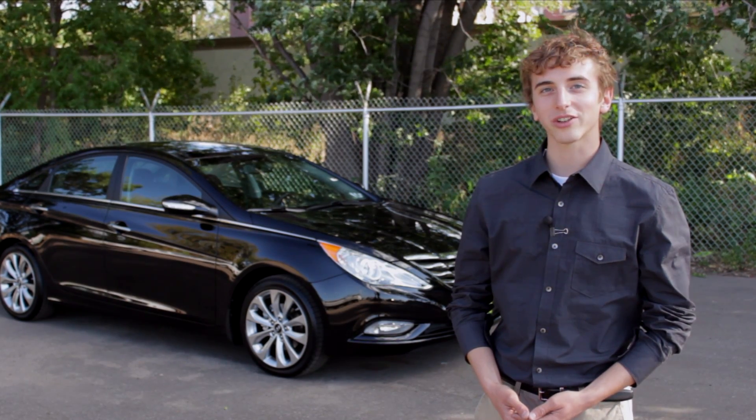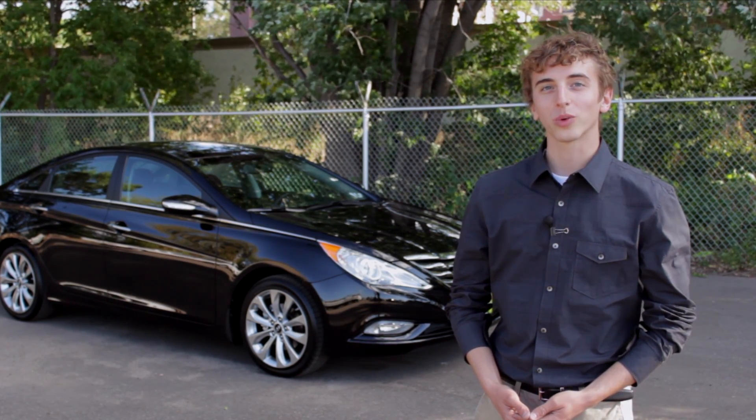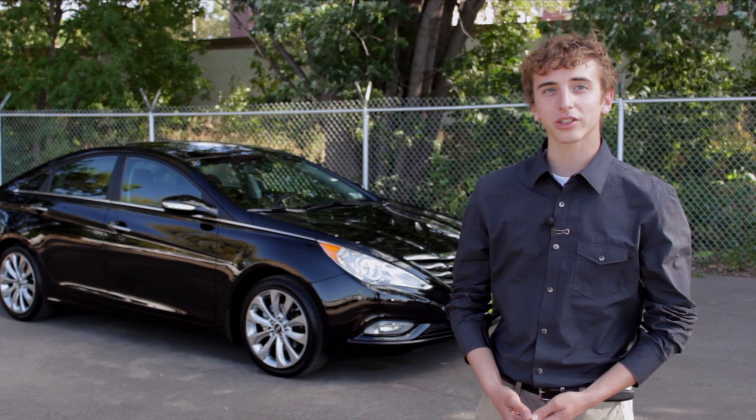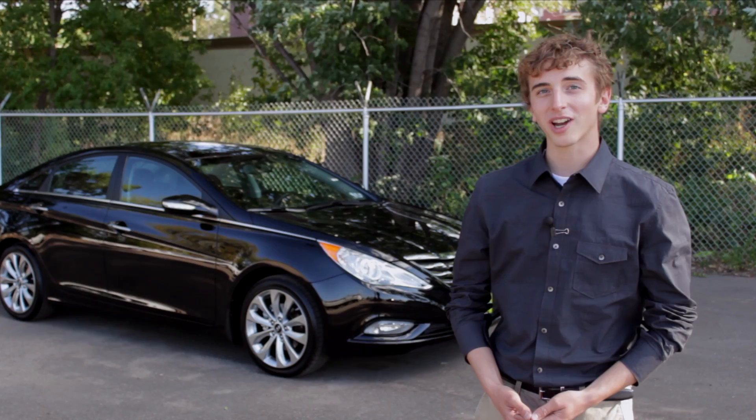We suggest you continue your search here at Morrie's 394 Hyundai, where we offer our exclusive Buy Happy Promise, which provides you with long-term value lasting well beyond the initial sale.